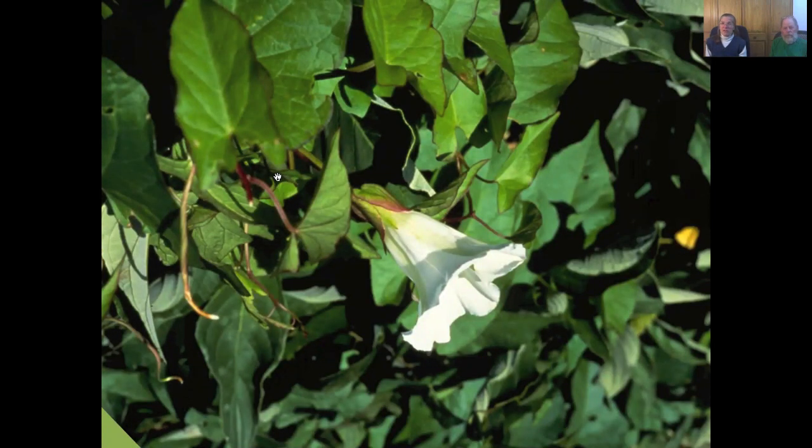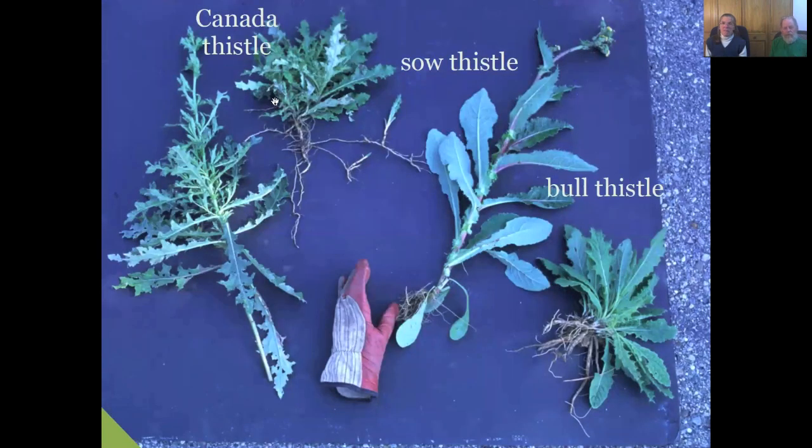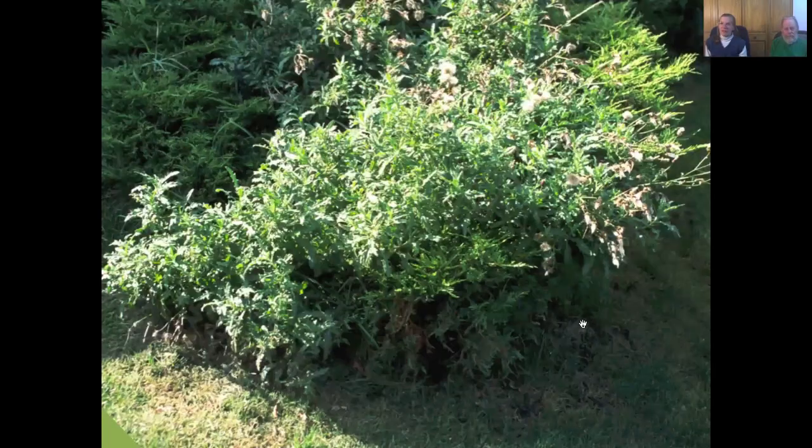Bindweed is a member of the Morning Glory family, and people sometimes think it's a pretty flower. Two other running roots are Canada thistle and sow thistle — they both run from the root, not to be confused with bull thistle, which stays in a clump and grows as a biennial. At a botanical garden, one of their beds has Canada thistle running in it — it happens to everybody, and there's no secret answer. This bed wasn't faced forward, so they let it go, and now it's going to take a major renovation.